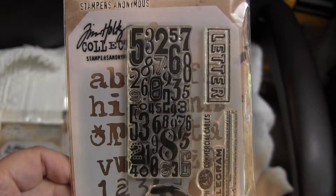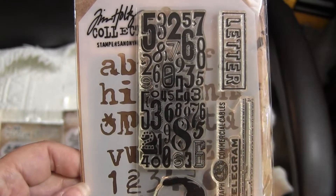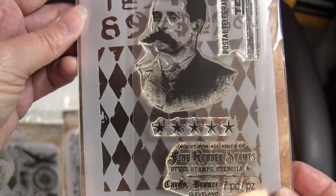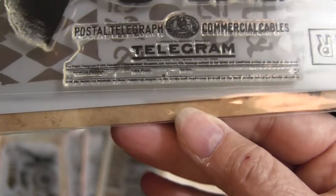The $5.20 is going to be in the Special Discounted Sets section of the store, so just go over there. The rest of these are in Stamp and Stencil if you just want to buy each one. This is Telegram.